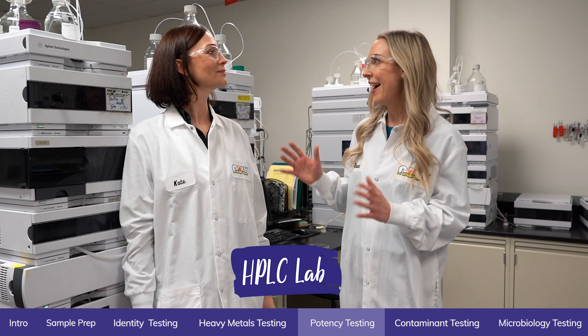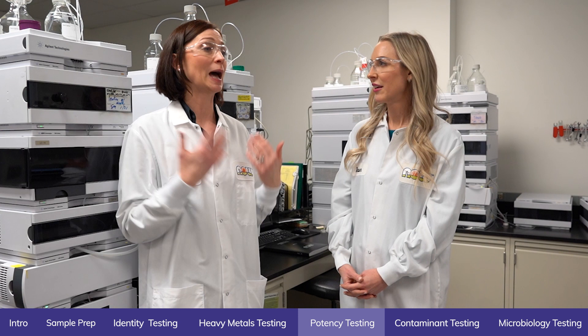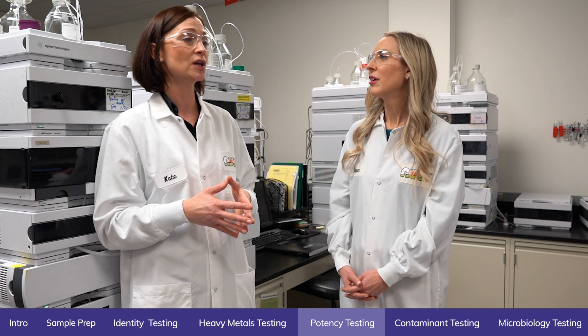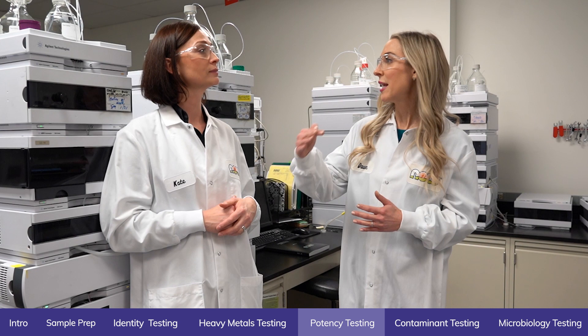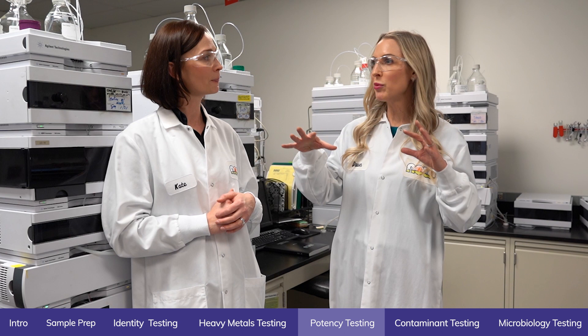This is the lab where all the samples that are prepared in the previous lab are analyzed. An analyst comes in with a set of samples and sets them up per the standard operating procedure utilizing one of these instruments. We have a wide array of instruments covering high-pressure liquid chromatographs attached to different detection techniques, as well as mass spectrometers to look at ultra-low levels of analytes and contaminants. Every supplement is treated individually — it's not like every supplement goes through the same testing.